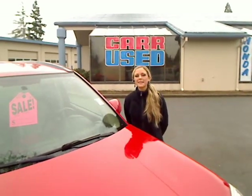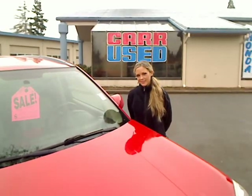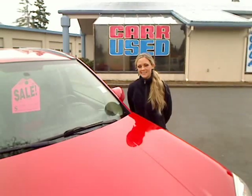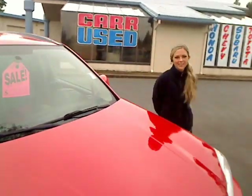Hi there, thanks for clicking our link. I'm Spring and I'm at Car Used Cars in Beaverton off Caney Road, here to give you a virtual tour of a red 2006 Saturn Vue Sport Utility. The stock number for this car is WP1383. Let's take a closer look.